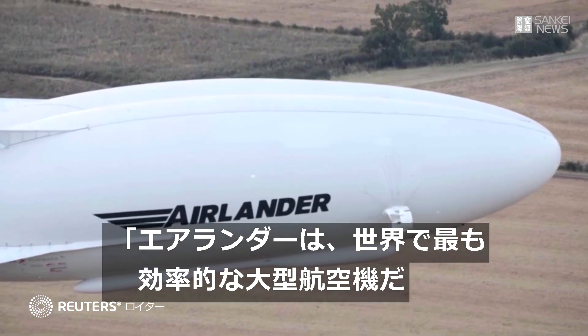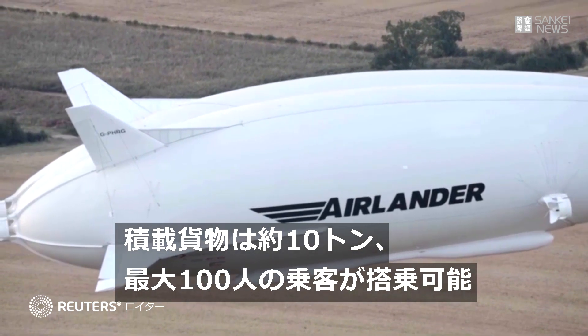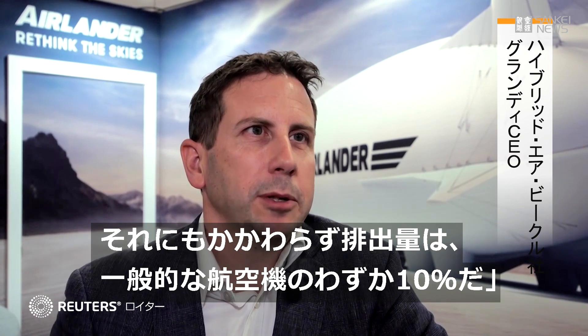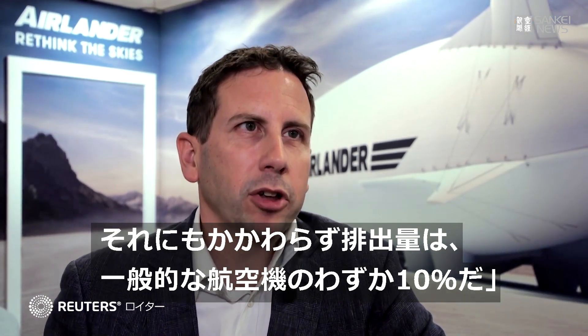Air Lander is the world's most efficient large aircraft. It's designed to deliver 10 tons of freight and 100 passengers to places at only 10% of the emissions of other aircraft.